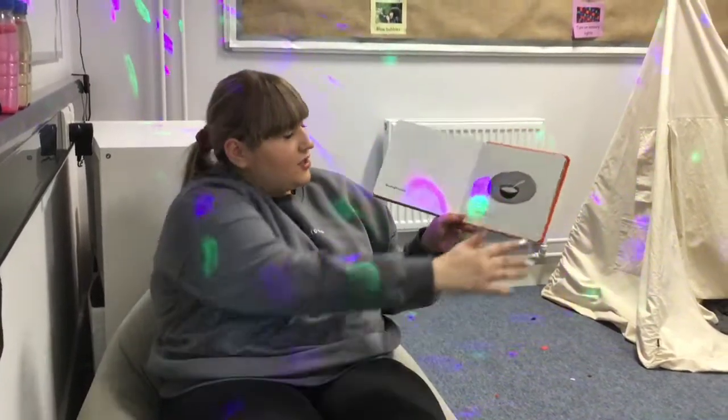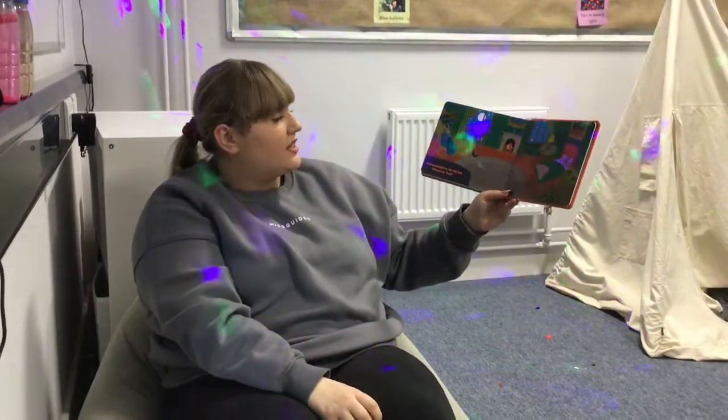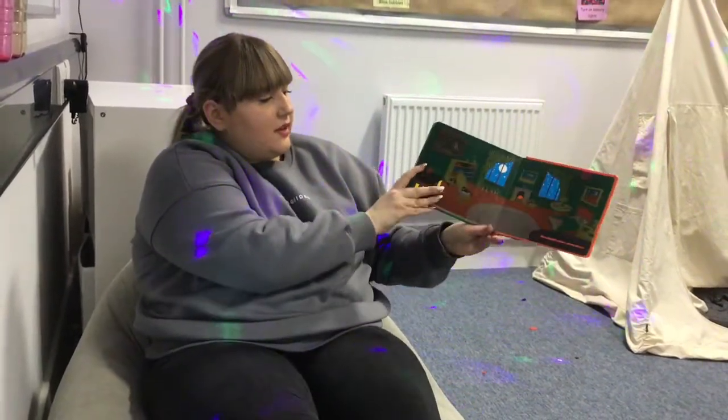Good night nobody. Good night mush. And good night to the old lady whispering, 'Hush!' Good night stars. Good night air. Good night, good night noises everywhere. Bye.